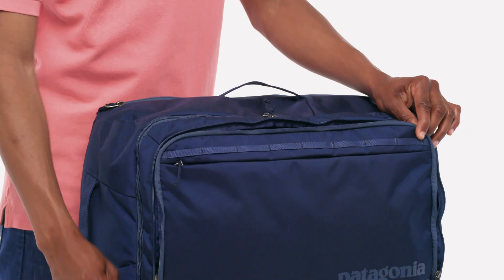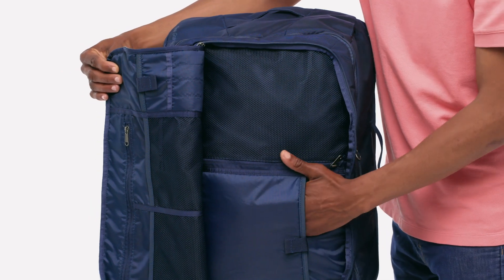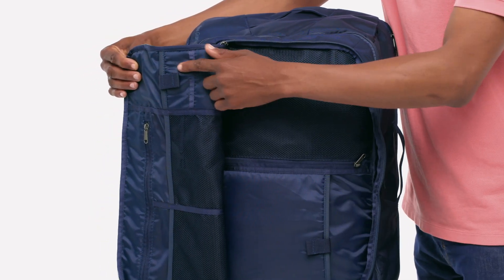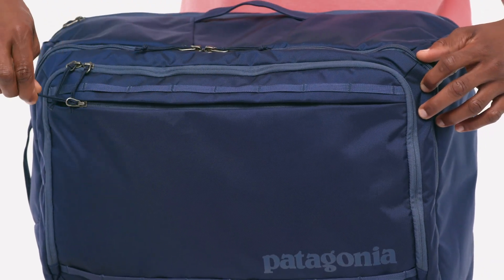The next zippered compartment has multiple organizer pockets including fleece-lined padded pockets for a tablet and phone. There's also a large zipper stash pocket on the front for quick access items.